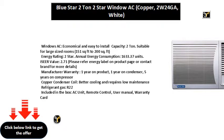Copper condenser coil for better cooling and requires low maintenance. Refrigerant gas: R22.